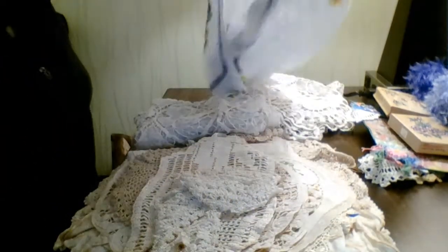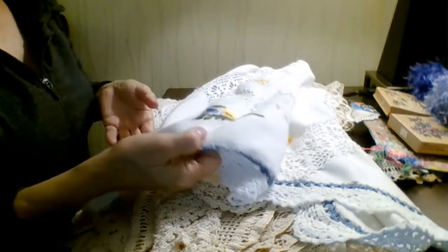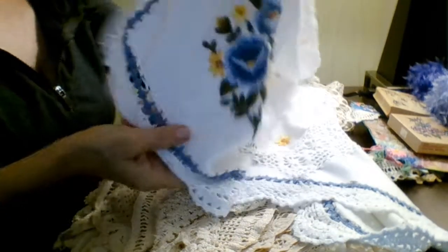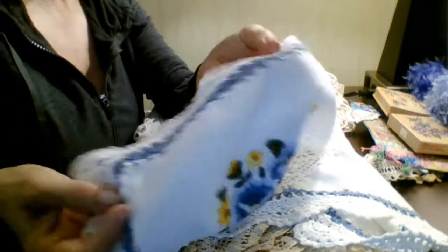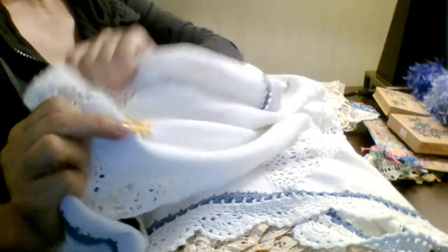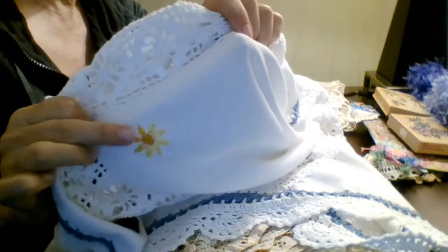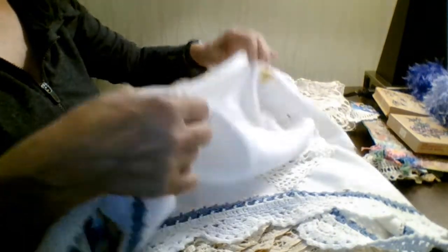This right here is an embroidery piece — it's actually something that goes on a table, it's pretty big, or maybe a scarf. I just love the details in it. Somebody did excellent work here with the embroidery and the crocheting on the sides. It's got crocheting in the middle and these pretty little flowers, kind of like a small yellow sunflower, on every corner.